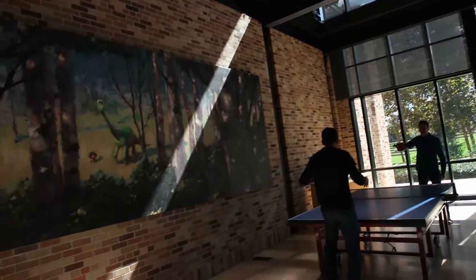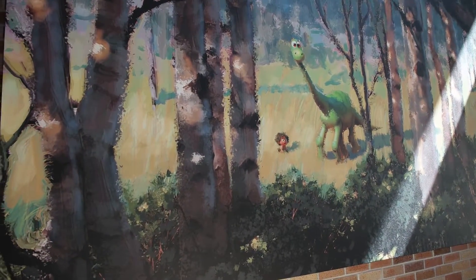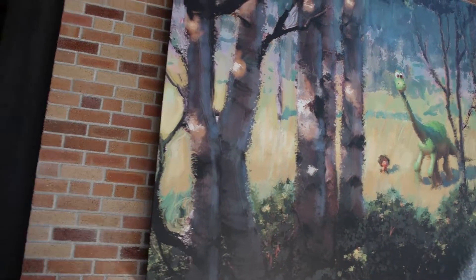This is some of the artwork from The Good Dinosaur that I can show. Harlow, Harlow Scott.